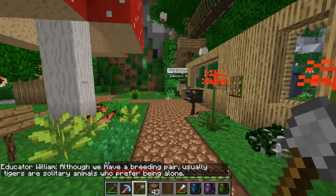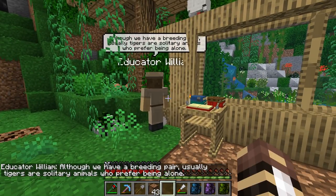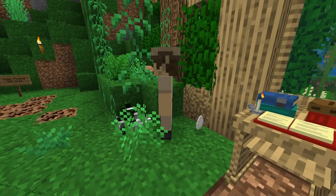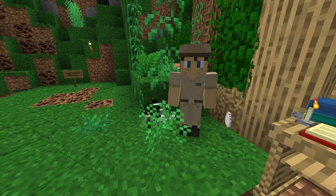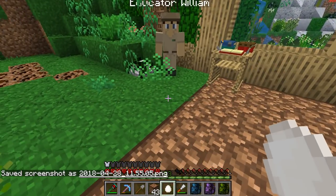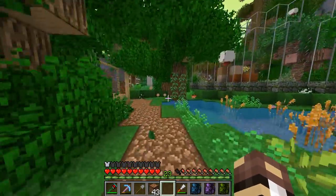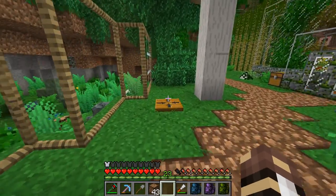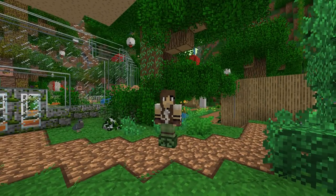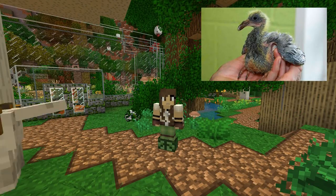I actually needed to come in — although we have a breeding pair, tigers are usually solitary animals who prefer being alone. Thank you, Educator William! And it appears you have laid an egg — congratulations! That's not what I expected from you, but I'm really happy. Let's see what kind it is — it's a pigeon egg! Congratulations, Educator William. Let's see if you're going to have a little baby pigeon. Speaking of which — have you ever seen a baby pigeon?